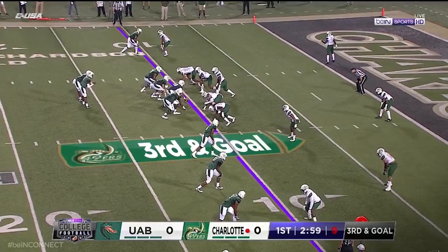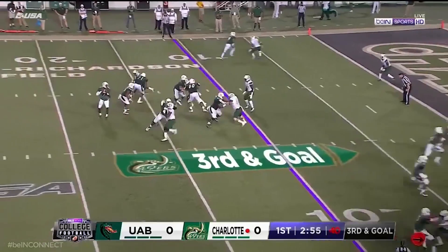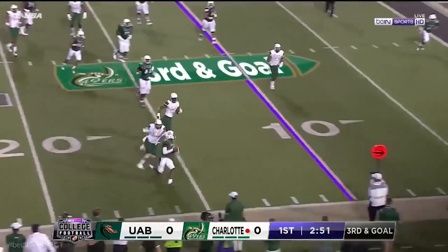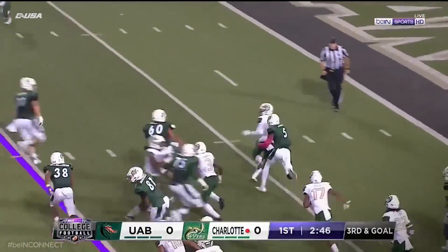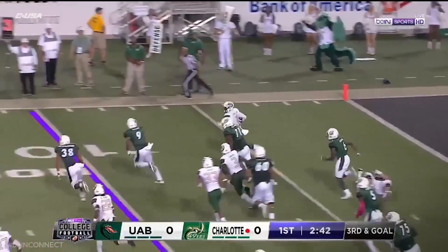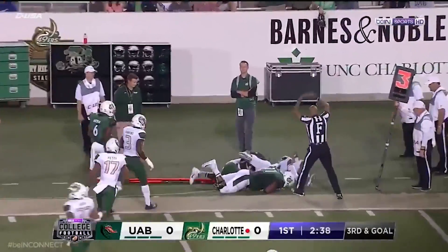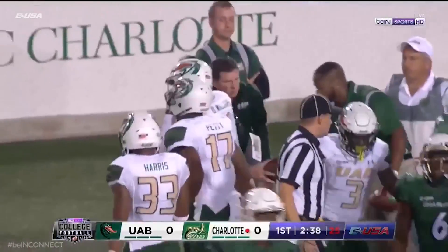Five right here on third and goal. Clue flush from the pocket again, looking, and he's going to run it — no, he finally throws. It's going to be picked off at the three-yard line. UAB has yet another pick after getting two last week. That's Darius Williams, and that's going to be his second INT of 2017, number seven on the season.